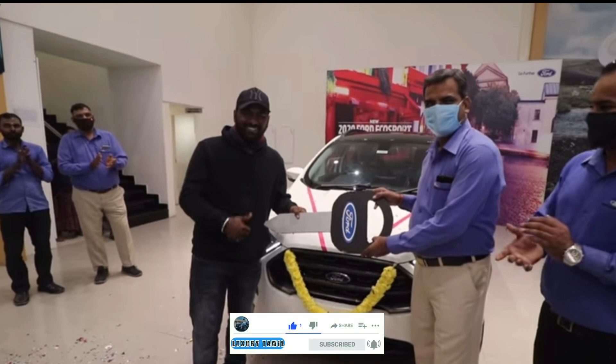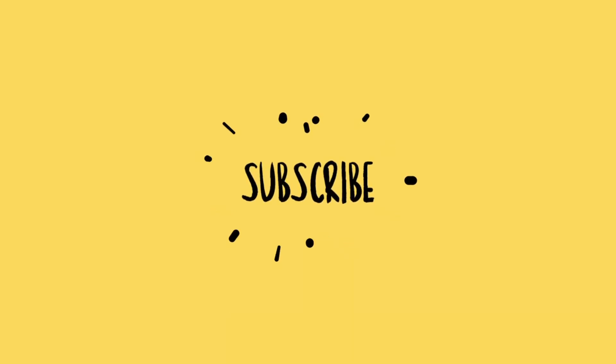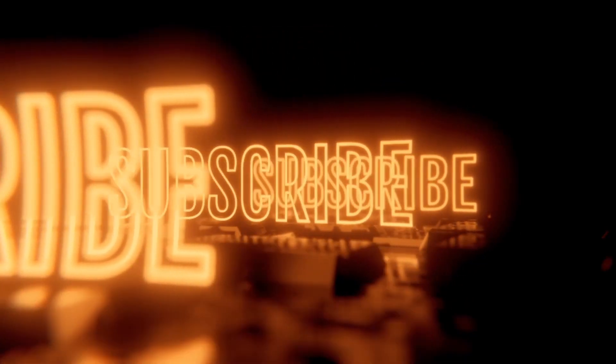Okay guys, that's the end of the video. Please like and comment. Please share the video and press the bell icon. I will see you in the next video. Bye-bye.